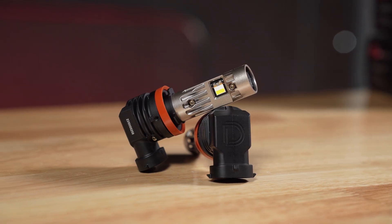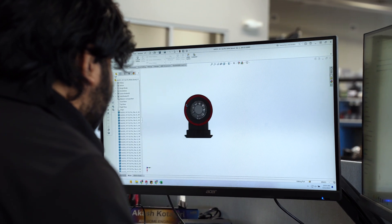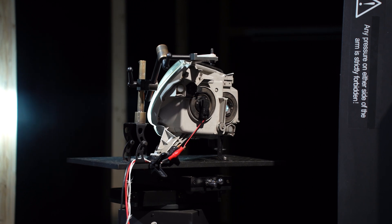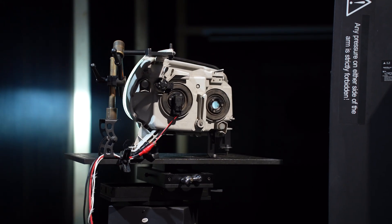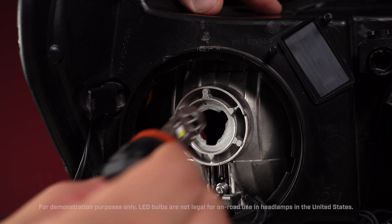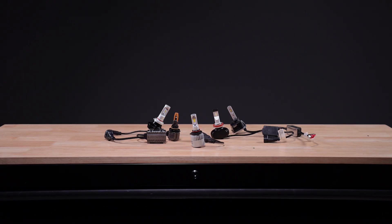At Diode Dynamics, we designed the SL2 Pro to redefine the standard in automotive LED lighting. Featuring advanced TST LED technology, these bulbs provide a significant increase in light output while maintaining the smooth beam pattern of your factory bulb, all housed in a fully integrated plug-and-play package.